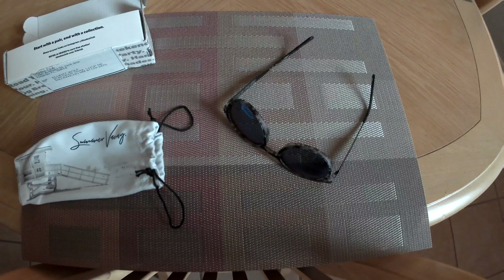These are actually pretty cool — another good pair. Thank you, Shades Club.